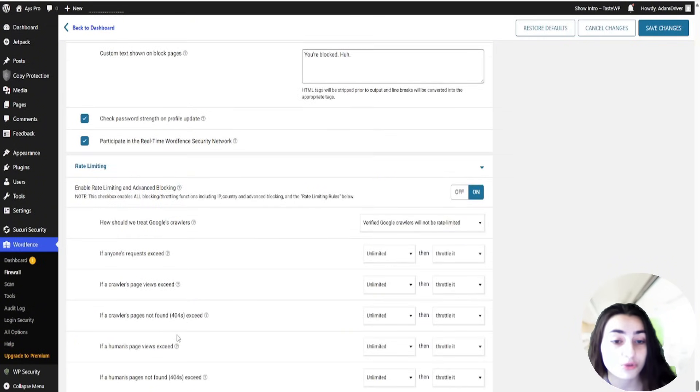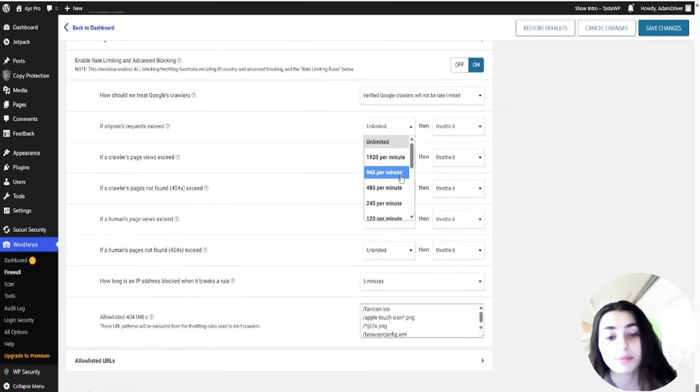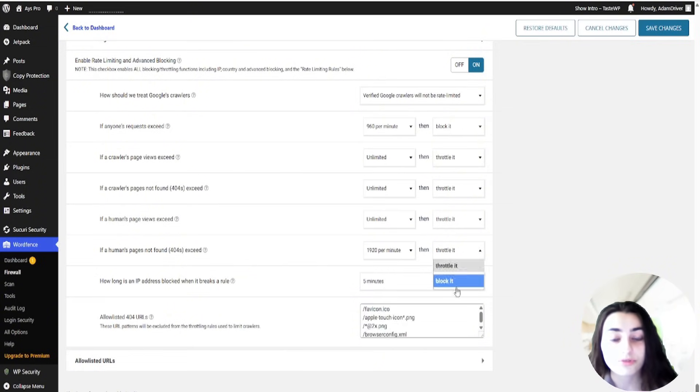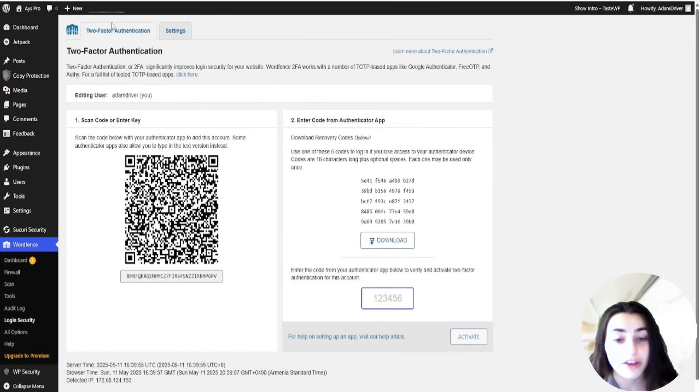There is also a brute force protection option. Brute force protection prevents attempts to guess usernames and passwords aimed at gaining access to your WordPress administration. WordFence has also recently introduced 2FA — a two-factor authentication feature within WordFence. 2FA is an important layer of security that protects you from password guessing and credential stuffing attacks.